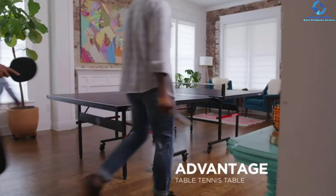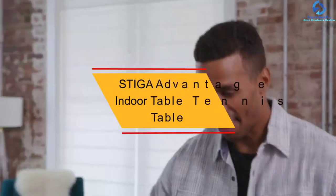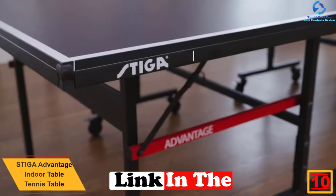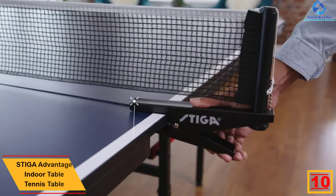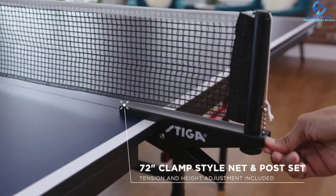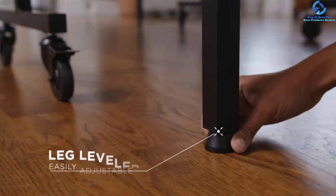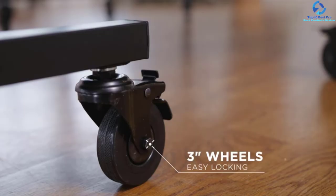Starting at number 10, we have the STIGA Advantage Indoor Table Tennis Table. The Advantage indoor ping pong table from STIGA is ideal for your home or office. It measures 60 inches by 108 inches by 30 inches and is comparatively lightweight. This is a professional-sized table with professional quality — at five-eighths of an inch thick, the tabletop is stable, durable, and offers consistent bounce and spin. It is equipped with steel legs coated in a matte black finish as well as three-inch lockable wheels.